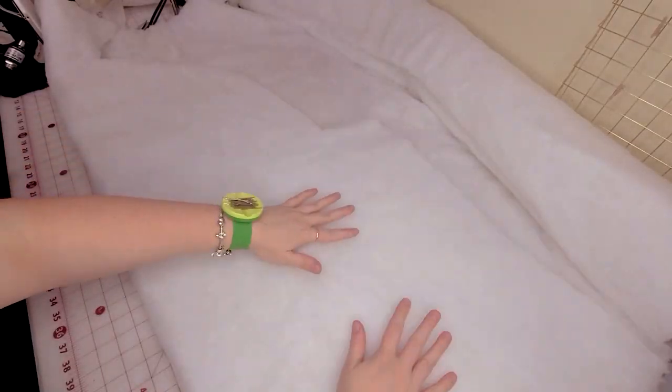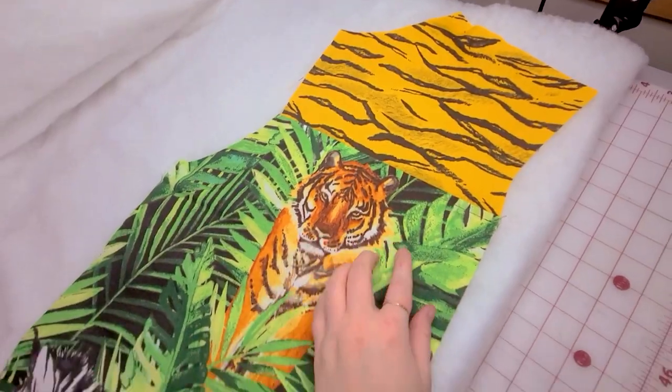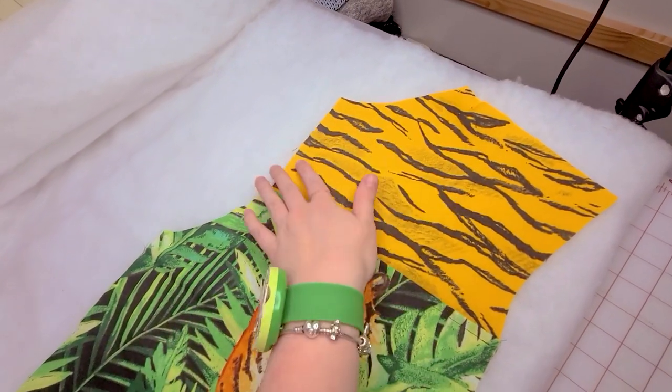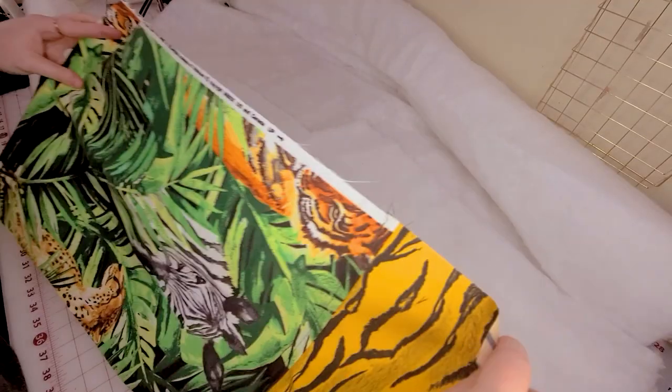This part right here is the moment I knew I messed up. Tell me how I put the neckline where the armhole is and didn't notice it until this very moment. Like, what? Okay, back to normal.